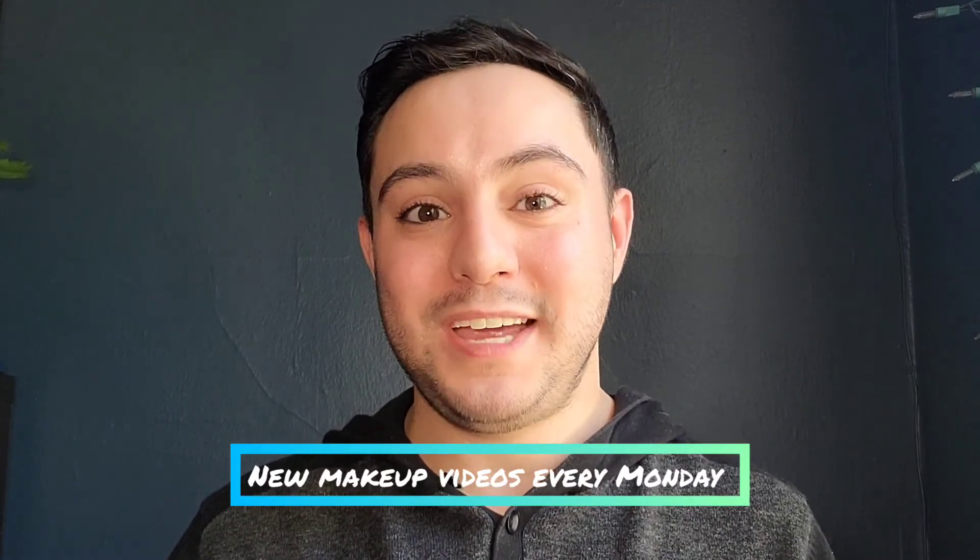Thank you so much for watching this week's video. If you had fun playing chemist with me, please subscribe because I do new makeup artist videos every week. This is something cool that we do on set and on location, and I wanted to share it with all of you. If this is something you do at home and you can manipulate your foundations, please leave a comment below and tell me what you learned or what you loved about this video. Until next Makeup Artist Monday, I'll see you guys next week!